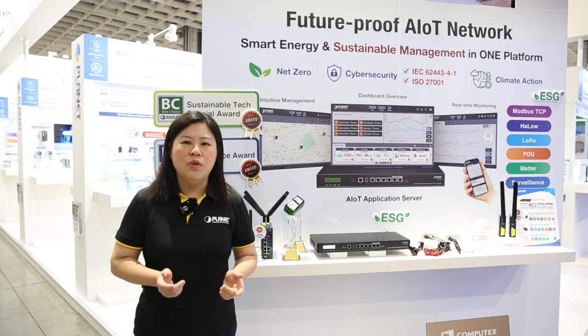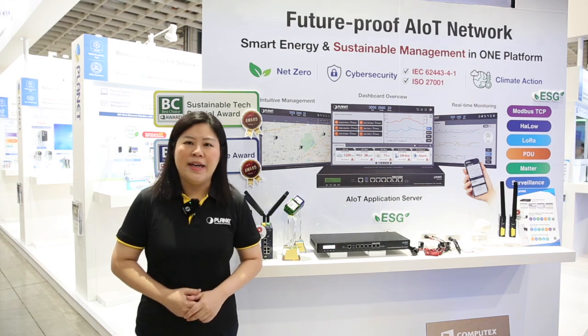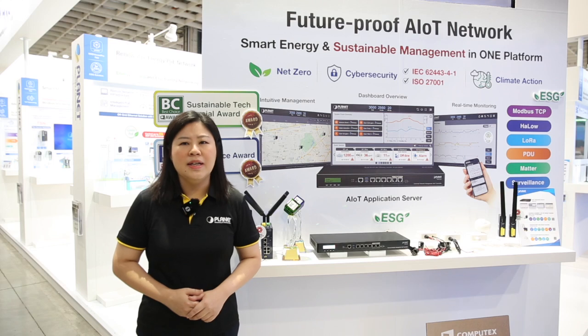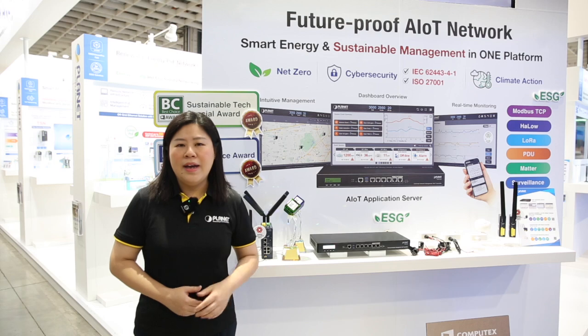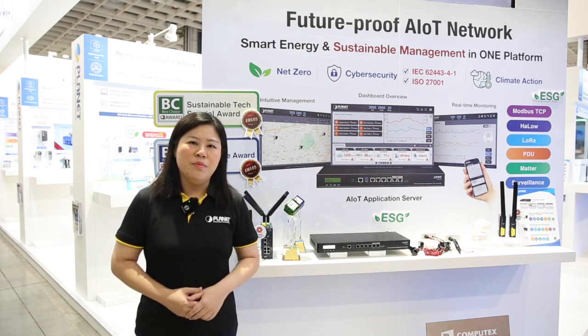It is designed for a wide range of AIoT applications. That means it's able to integrate multiple wireless and wired transmission protocols, including LoRa, Wi-Fi, HaLow, Modbus, and more.